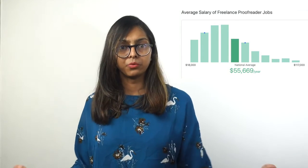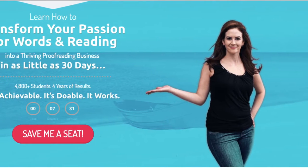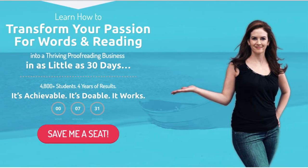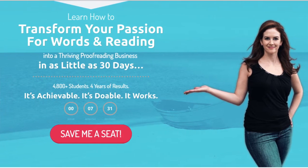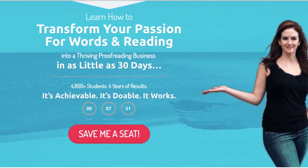What qualifications do you need to become an online proofreader? None. You do not need any college degree or formal education to become a proofreader. However, you can pick up the free training that you are seeing on the screen right now. It is a 76-minute free workshop which walks you through the basics of becoming a successful proofreader and finding online proofreading jobs quickly. It is in the first link in the description below, so go check it out.